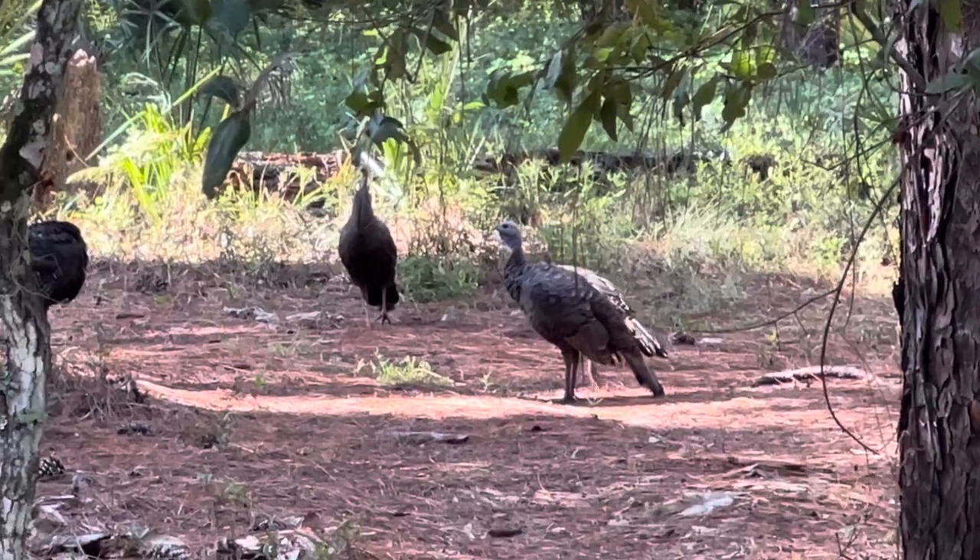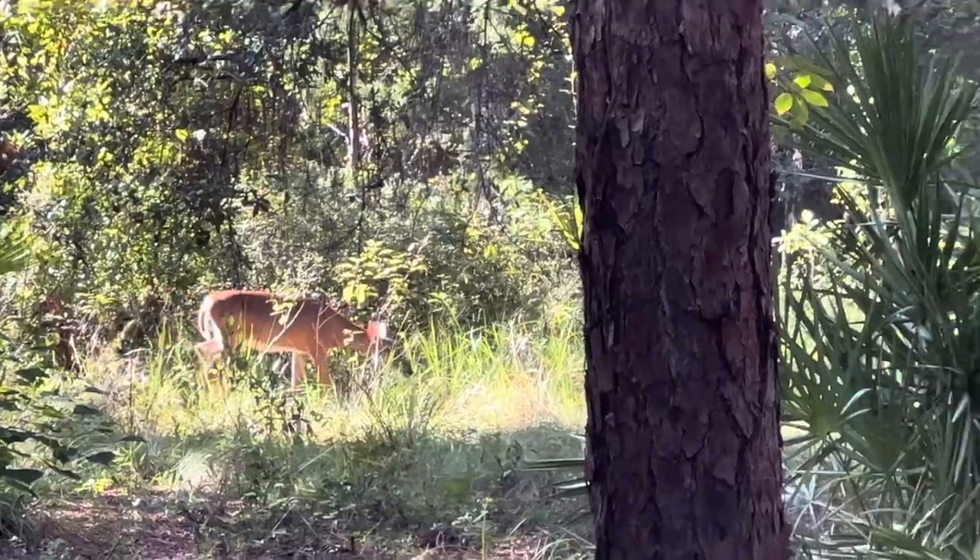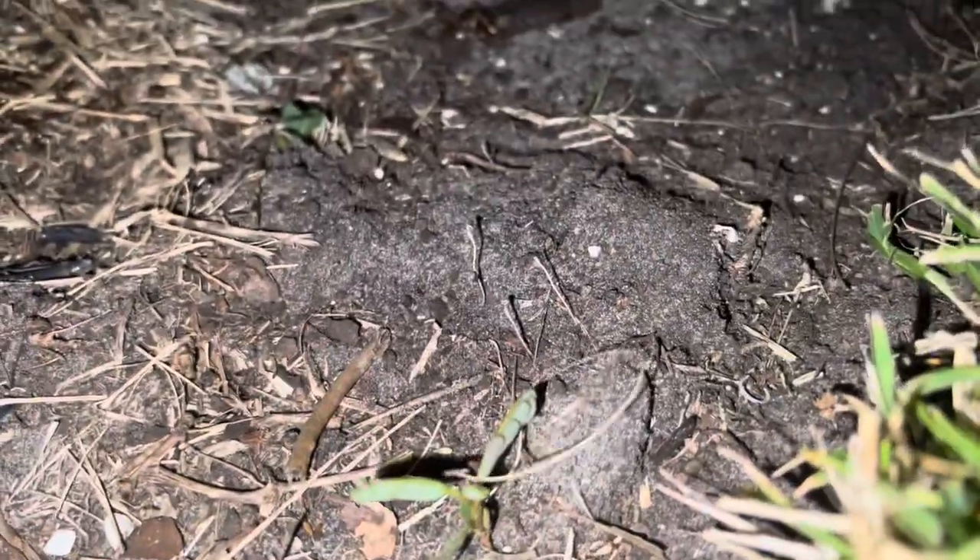Then I went to Kelly Park near Apopka, Florida, where I did manage to catch a Florida red-bellied turtle. However, I didn't get any videos or pictures of it just because I didn't have my phone on me at the time.